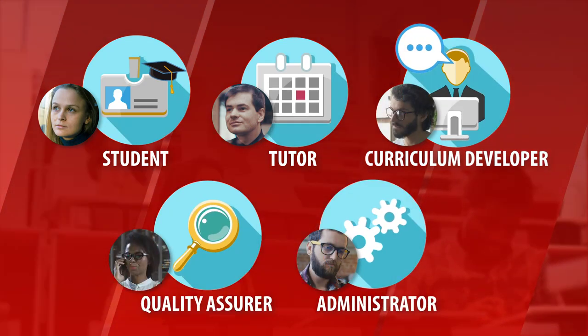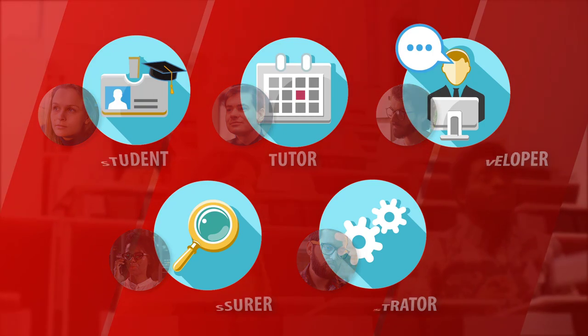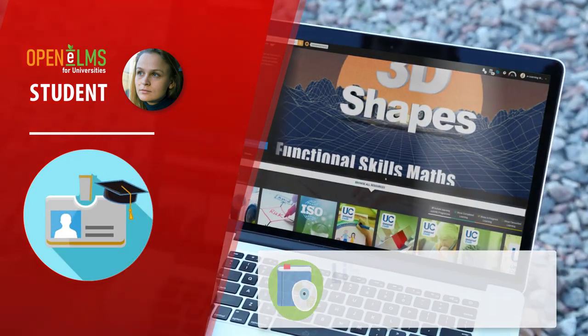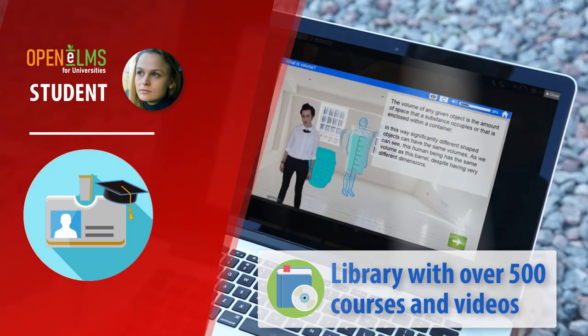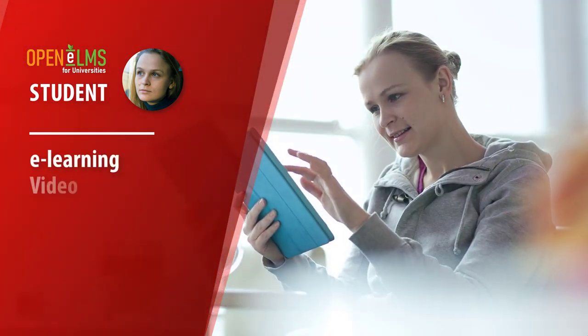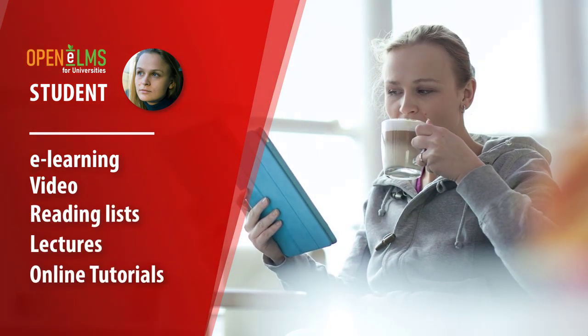Open Elms has a custom interface depending upon the task at hand. The student has a fresh and exciting Netflix-style console, which can deliver e-learning, video, reading materials, lectures and online tutorials, all through the same interface.